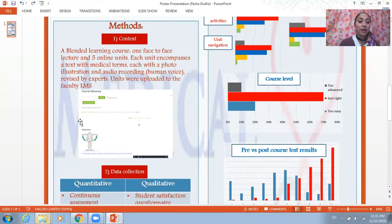This is an example from the course glossary of a medical term, a photo illustration, the definition, and its audio recording.